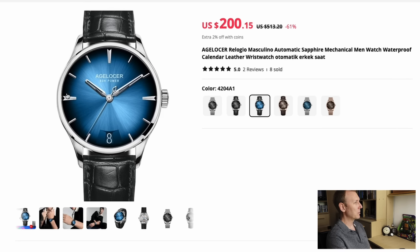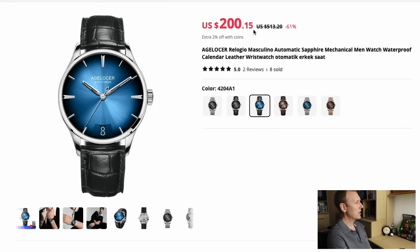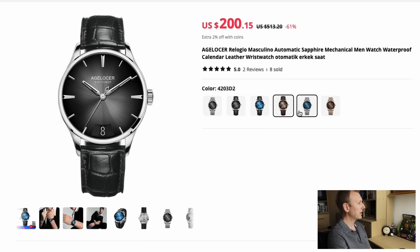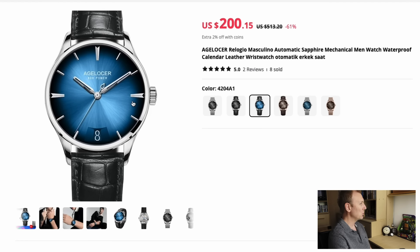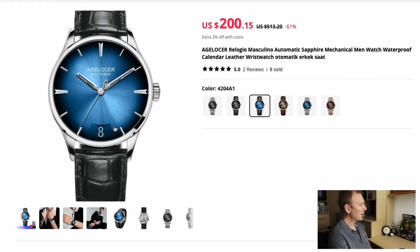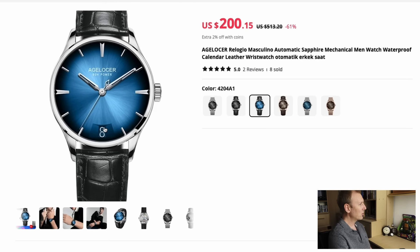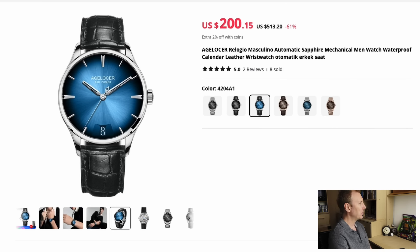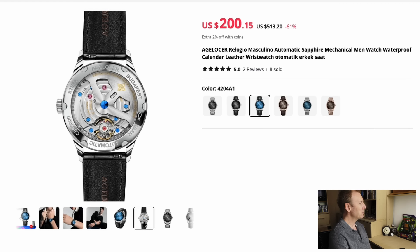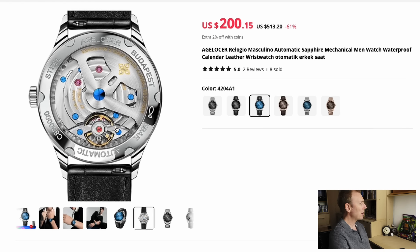Now check this one out. This, to me, looks a bit like a Moser — that sort of inspiration with this kind of dial. Beautiful blue dial at $200 US dollars. Comes in a bunch of different colors — black, brown — but it's this blue one that really stands out to me. I like the look of the hands, the needle second hand, and check out how that date is integrated down at the 6 o'clock with a bit of a step down. Even the case back looks cool — look at the bridge across the balance wheel.